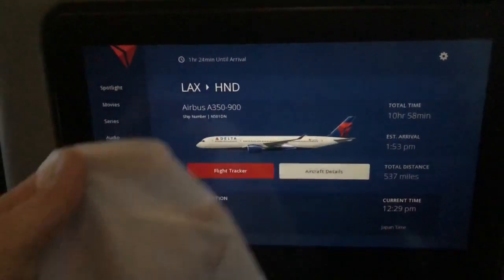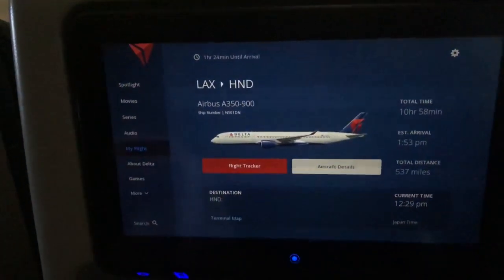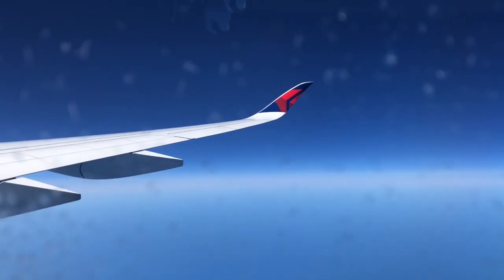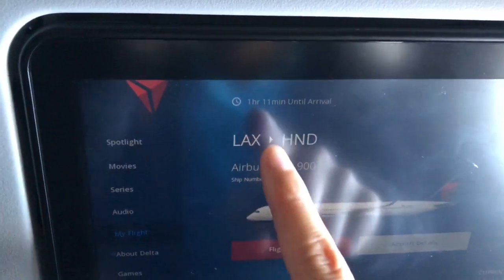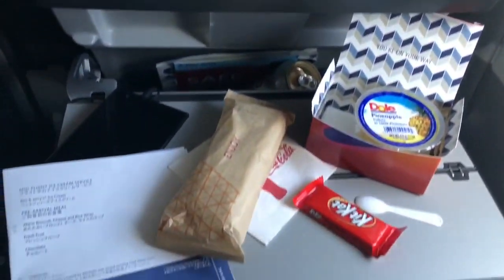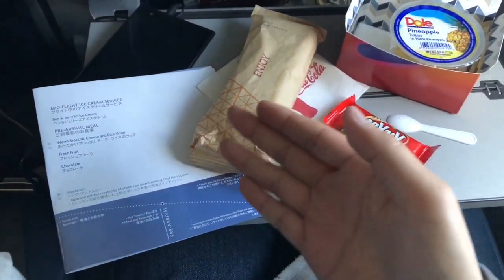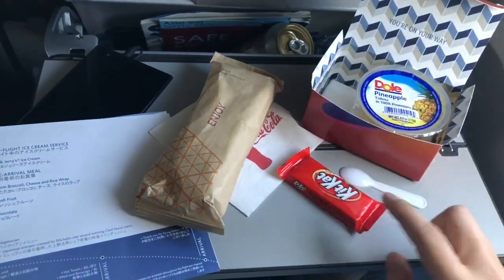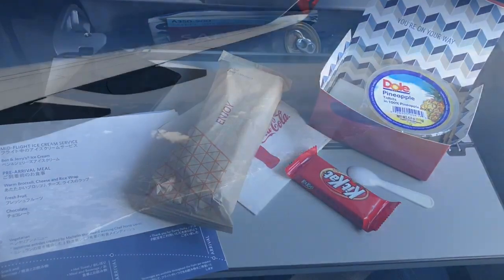Thanks, T-Mobile. And an hour and 24 minutes before arrival, here's a towelette. They went ahead and served the pre-arrival meal, which consisted of this — they had this pineapple box, Kit Kat chocolate, and then a burrito.